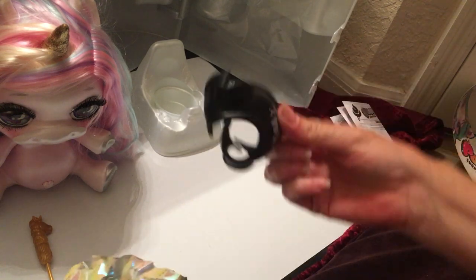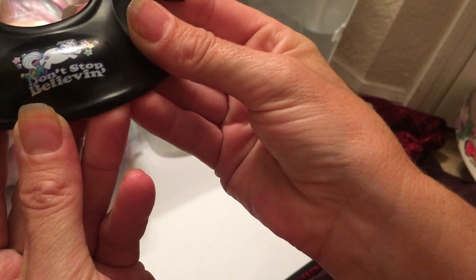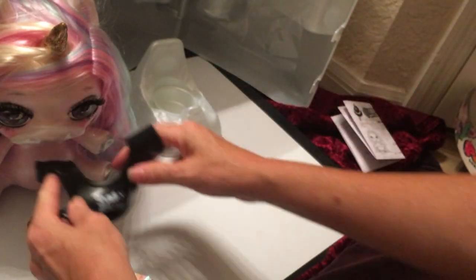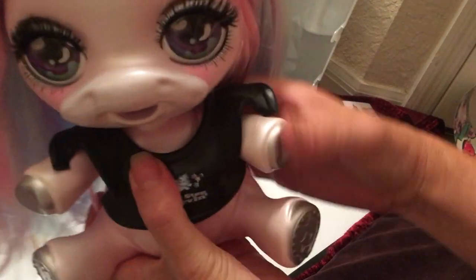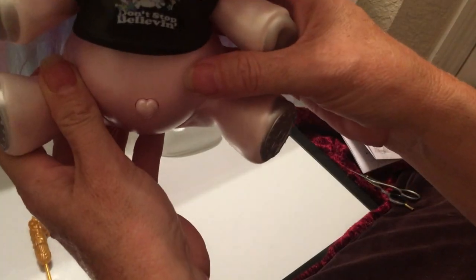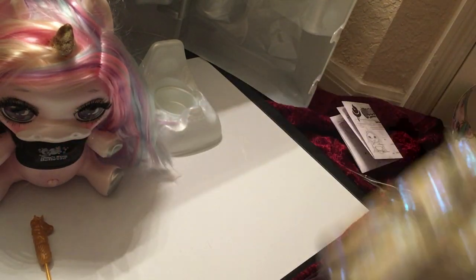Scissors make this much easier. The shirt says 'Don't Stop Believin'' — hey, isn't that a Journey song? Yes it is! I'm going to go ahead and put that on her. That's pretty cute. So that's the shirt.